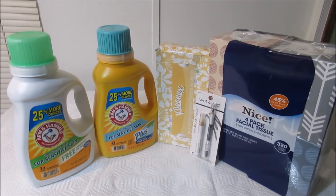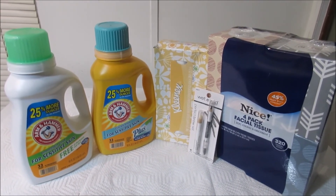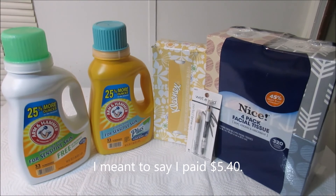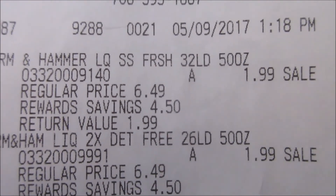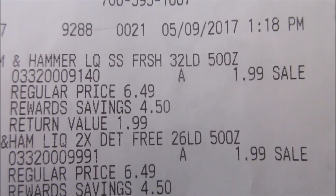The total of my transaction before sales and coupons was $21.35. After sales and coupons my subtotal was $4.85. The total I paid with taxes was $5.50. My savings on this transaction were $16.50.